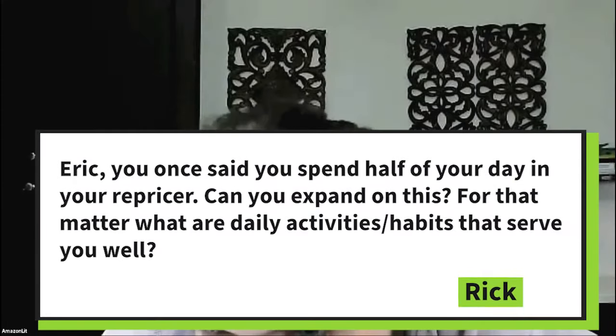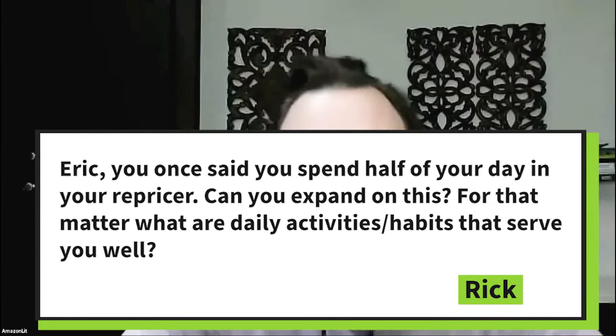Hello, everybody. Half my day in the repricer — can you expand on this? What are my daily activities and habits that serve you well? So immediately, the first thing I do when I go in to work is I spend about 20 to 30 minutes, sometimes a little less, just scanning the first two or three pages of orders in the Manage Orders tab of Seller Central.